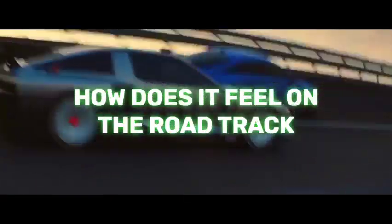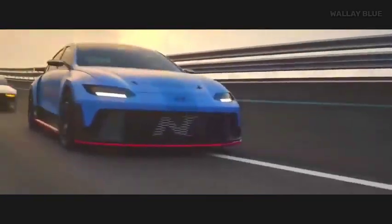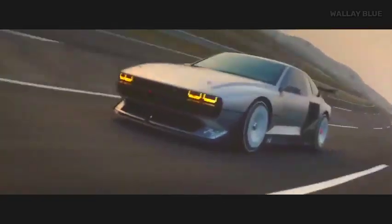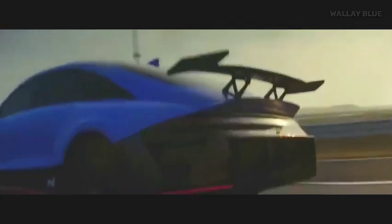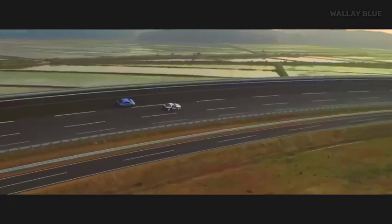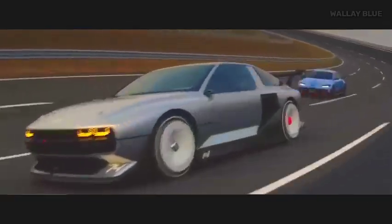How does it feel on the road and track? Feeling the adrenaline coursing through your veins, you can't help but marvel at the Envision 74's performance. With its lightning-fast acceleration and unwavering power, the car propels you forward, surpassing the limits of speed. As you approach the corners, the Envision 74's agility and precision shine through. The car responds eagerly to your every command, effortlessly changing direction with remarkable finesse. Its traction on the track is impeccable, providing confidence and stability even in the tightest turns.